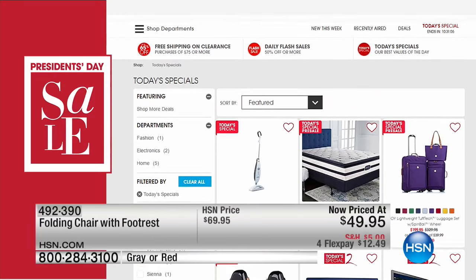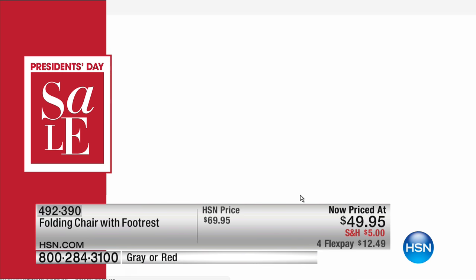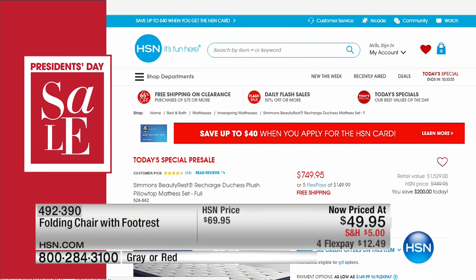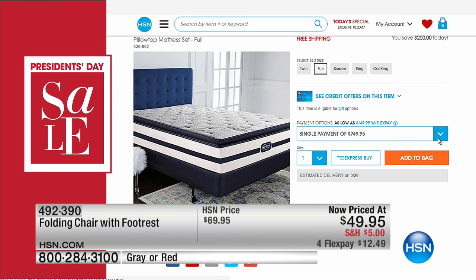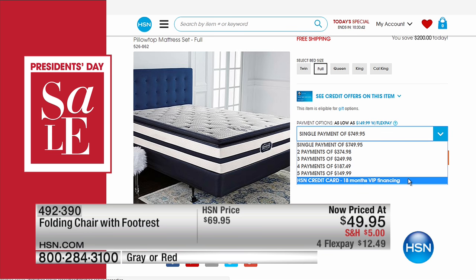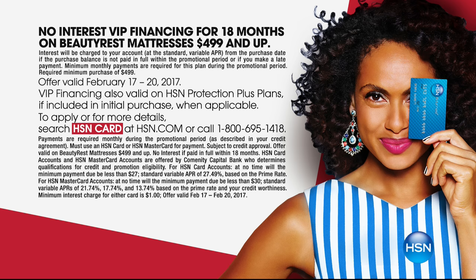Coming up next is a fast presentation of one of our best-selling outdoor cleaning offers. But first, our full weekend deal sale is available right now at HSN.com — including our today's special, the Simmons Beautyrest mattress in all sizes at the best prices in the industry, delivered to your door for free. We'll even haul away your old mattress. You can get 18 months of no-interest VIP financing with your HSN card and an additional $40 in savings if you sign up. All today's specials for the entire weekend are available at HSN.com.